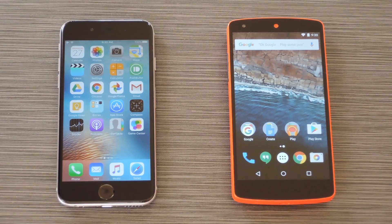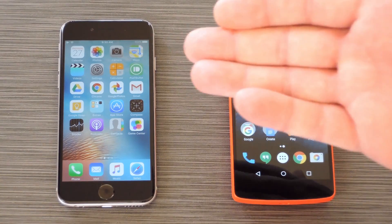Hey, what's up everybody? It's Dallas with Gadget Hacks, and today I'm going to show you 10 things iOS does better than Android.